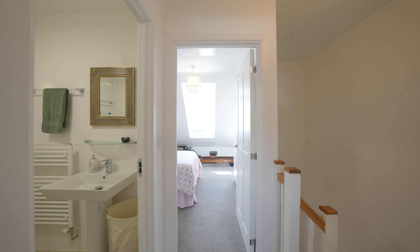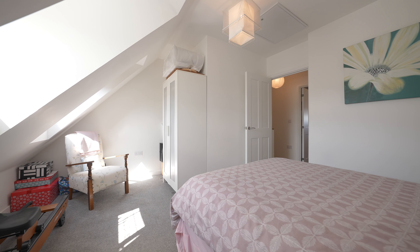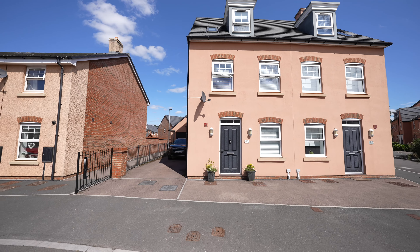The second floor has two generous double bedrooms. There is also a family bathroom. Thank you for looking round Nata Drive with me. If you think this property is for you, please call the office today to arrange your viewing.